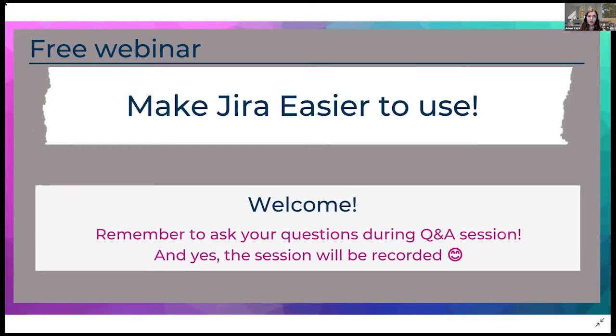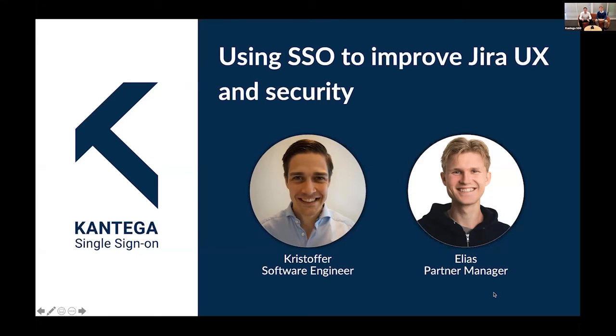For asking questions, please use the Q&A button. Elias and Christopher, the floor is yours. My name is Christopher and I am a software engineer for Contega SSO, which I've been for about three years. My name is Elias — I am the partner manager of Contega SSO but have previously also worked in software engineering. Contega SSO is a company based in Trondheim, Norway, and we have been developing single sign-on for Atlassian since 2014.